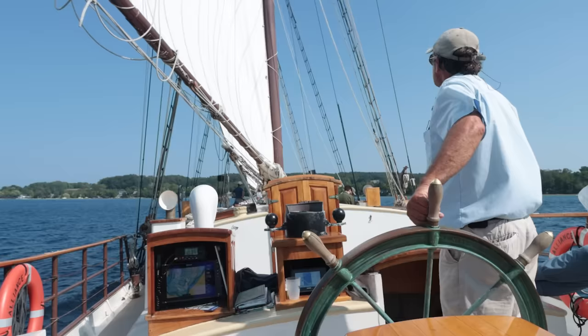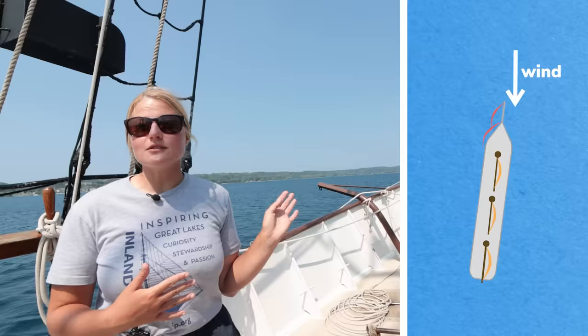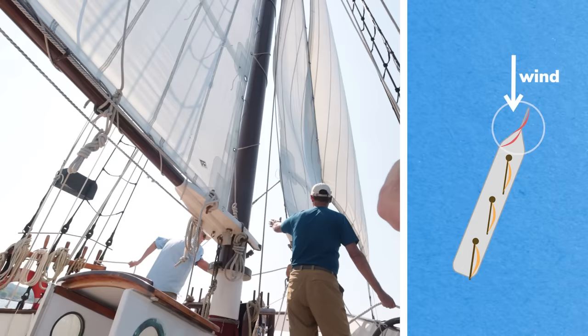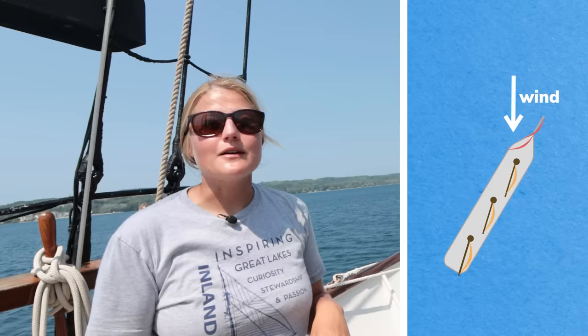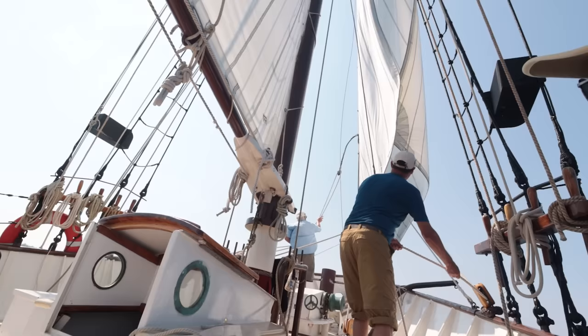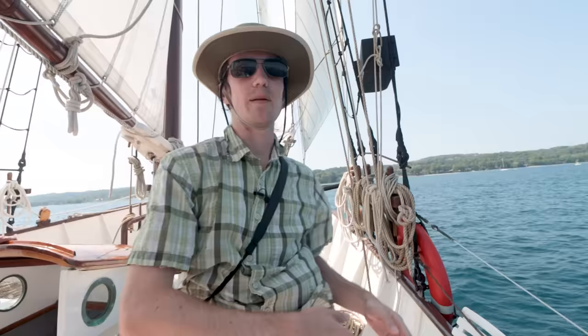When tacking, the captain will say 'ready about' and then 'helms alee' when he turns the wheel. You'll see the gaff-rig sails pass over. The crew backs the headsails — meaning they don't let them swing over with the rest of the sails, but hold them so the wind pushes the bow over. That's a back-winded jib imparting a huge torque on the boat. Once we're out of irons and past the wind, the captain says 'pass the jib' and the headsails are moved to the other side. On a long boat like this, holding the jib on the wrong side creates a huge sideways force far up the mast — a huge torque that pushes the front of the boat around, otherwise it might take a while to get through head to wind.